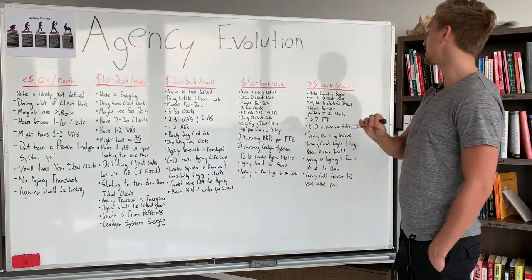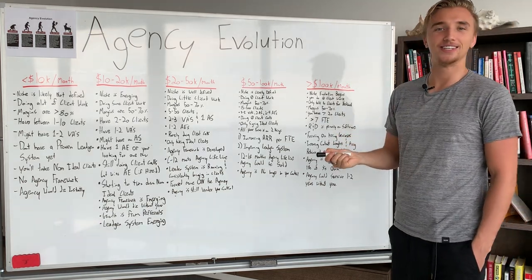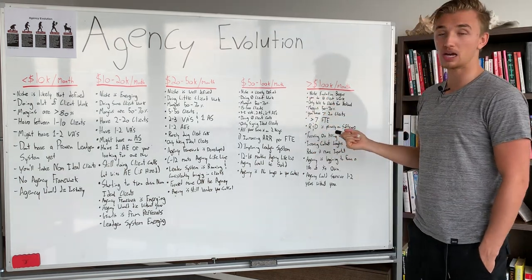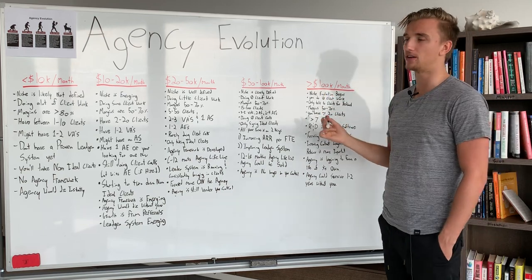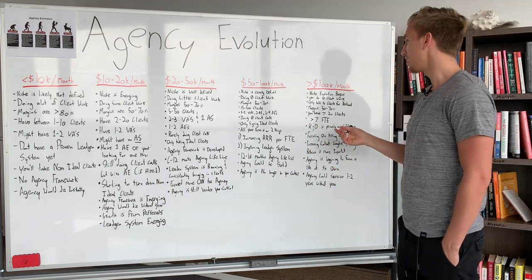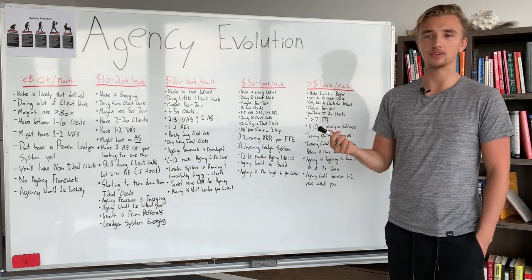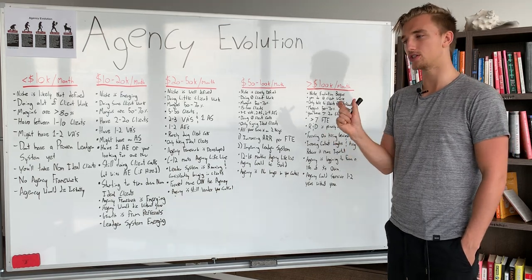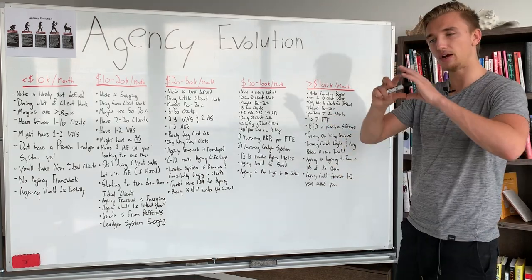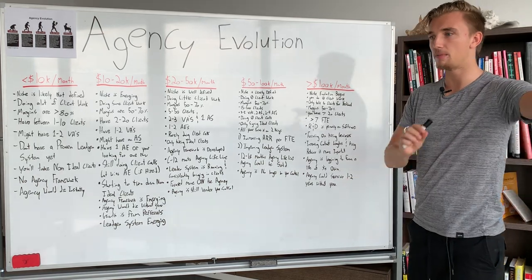Last but not least, we get to $100,000 per month. At this stage, things are pretty different. Your niche evolution begins — and this could mean you're doing $200,000, $500,000, or even $1 million per month; it's limitless. The niche evolution means you may offer another service to your clients that is very relative to your current service, works coherently with it, and enhances it. Ideally it's parallel to your current service — not something totally radically different. But I would only recommend this once you have maxed out your current clearly defined niche.